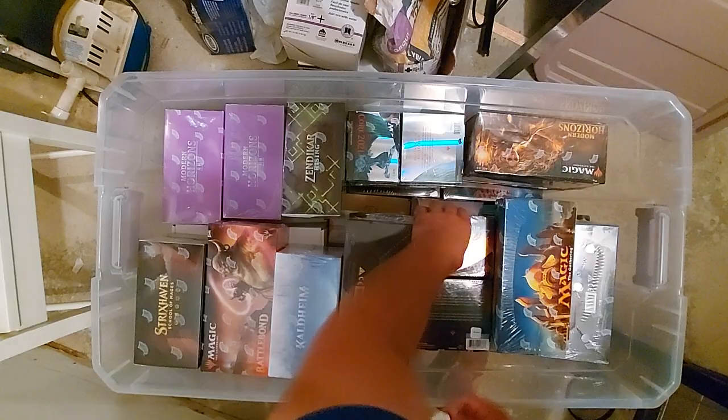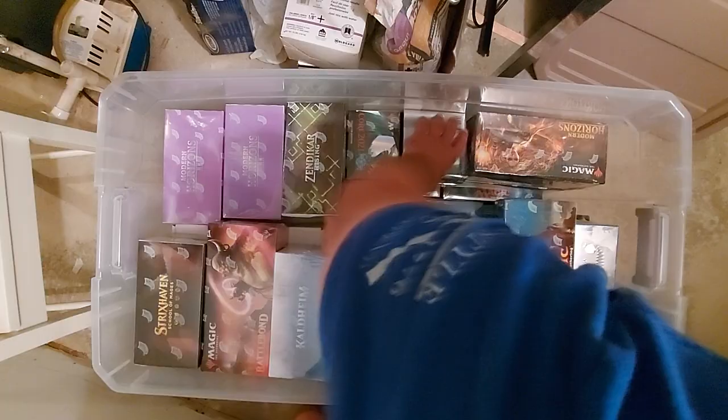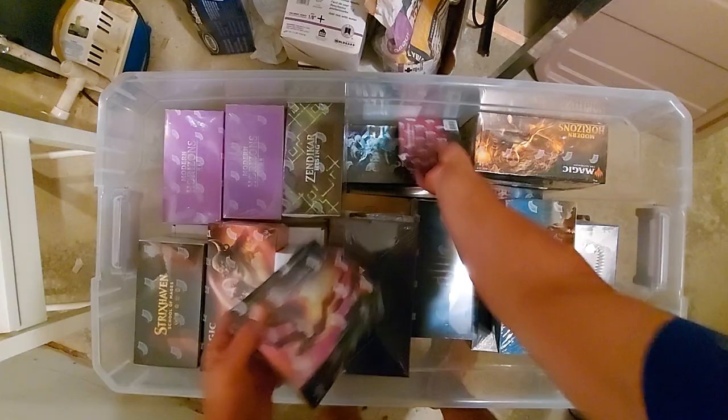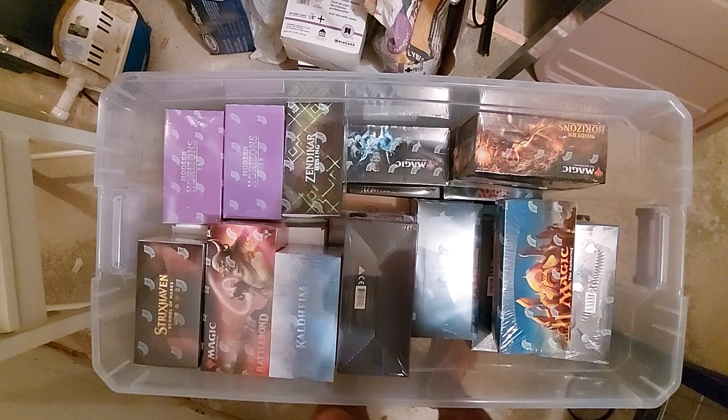Zendikar Rising — I actually have a third one of this that I recently picked up for $250, about three months ago. It was at an LGS, The Toy Vault. Core Set 21 — most underrated set around, definitely for collector boosters. I gave one to Joey for Christmas. Commander Legends times two — those have popped off in price. I don't want those getting damaged.